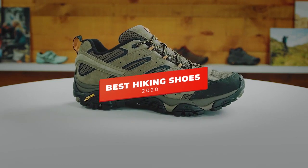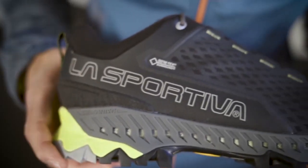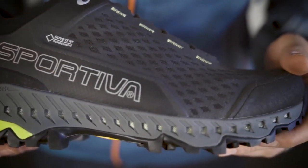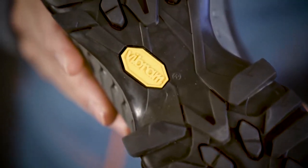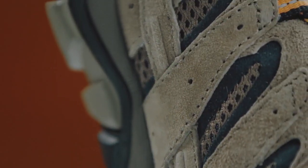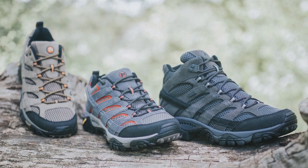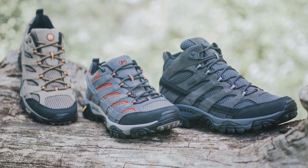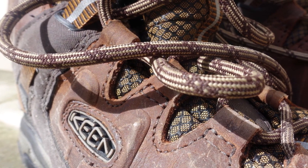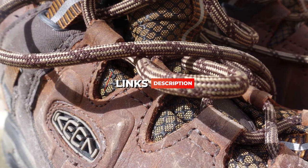Hey guys, in this video we're going to be checking out the 5 best hiking shoes you can buy right now. I made this list based on my personal opinion and hours of research, and I've listed them based on comfort, performance, and price. I've included options for every type of user, so whether you're looking for budget hiking shoes for casual hikes or more premium hiking shoes to tackle various terrains, including wet and dry rock scrambling, we'll have the product for you. If you want more information and updated pricing on the products mentioned, be sure to check the links in the description below. So let's get started with the video.